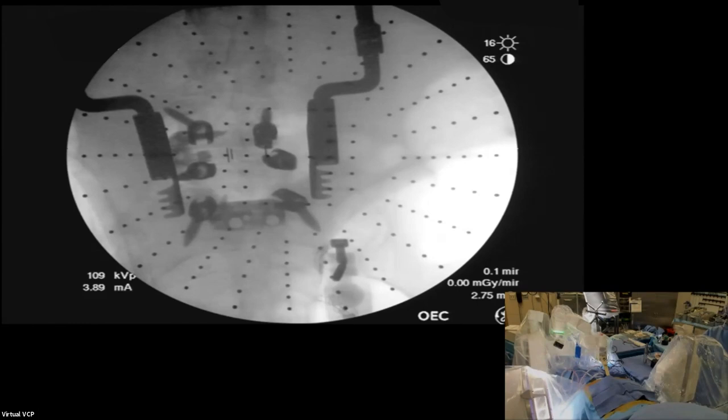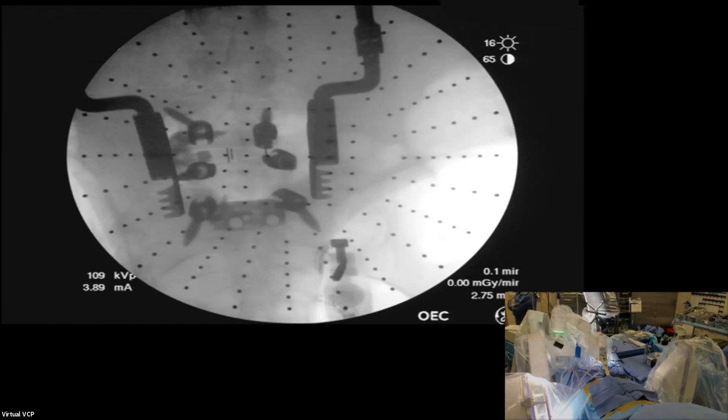There is some asymmetric disc collapse on the preoperative CT and x-ray, so our lateral profile won't overlay perfectly. But you can see we're not in the cranial disc — we've avoided the cranial facet — and I'm pretty happy with that fixation.